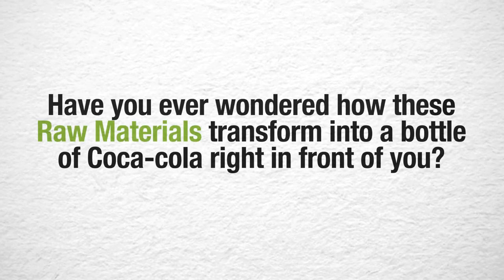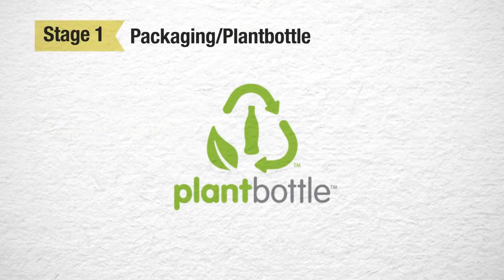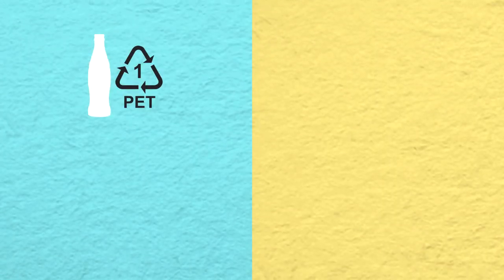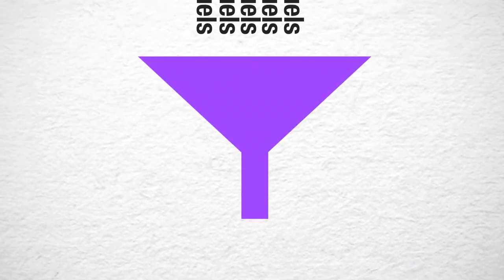Have you ever wondered how these raw materials transform into a bottle of Coca-Cola right in front of you? Plant bottle is Coca-Cola's latest breakthrough innovation in packaging. It's the first ever fully recyclable PET plastic beverage bottle made partially from plants. The key difference is that instead of using petroleum and other fossil fuels, up to 30% of plant bottle packaging is made from renewable plant-based material, and it is 100% recyclable.